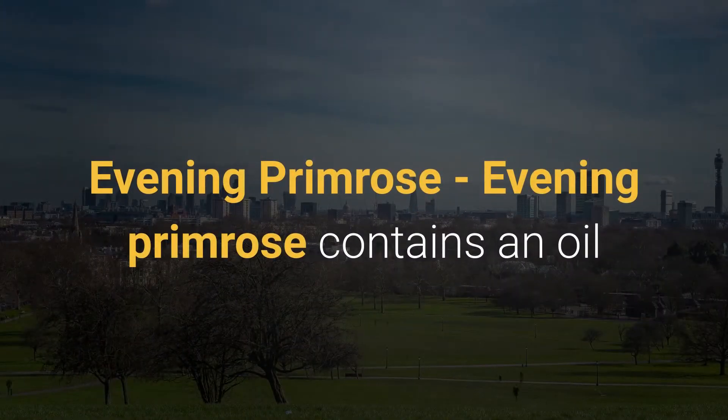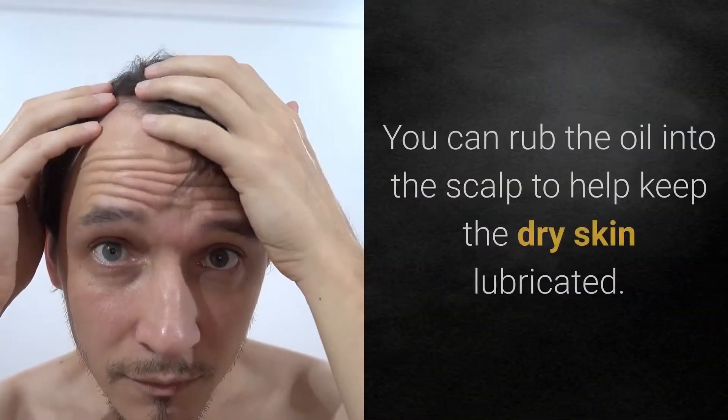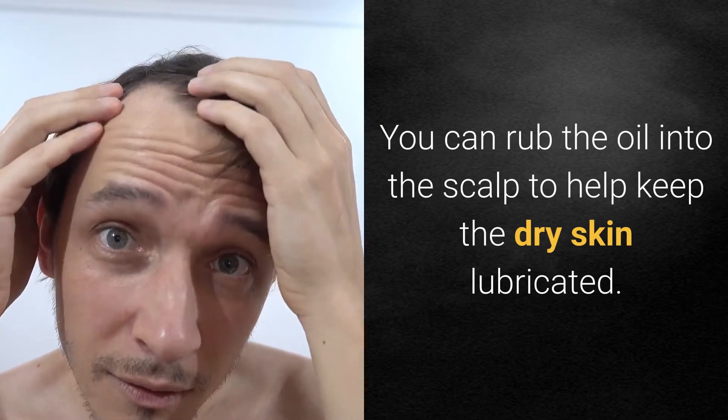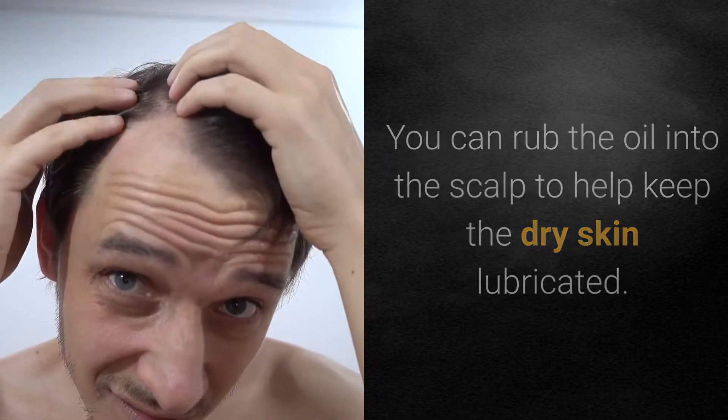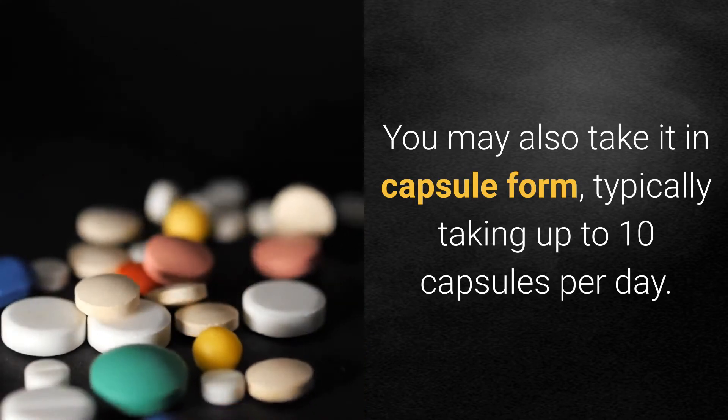Evening Primrose contains an oil that helps rashes as well as dandruff. You can rub the oil into the scalp to help keep the dry skin lubricated. You may also take it in capsule form, typically taking up to 10 capsules per day.